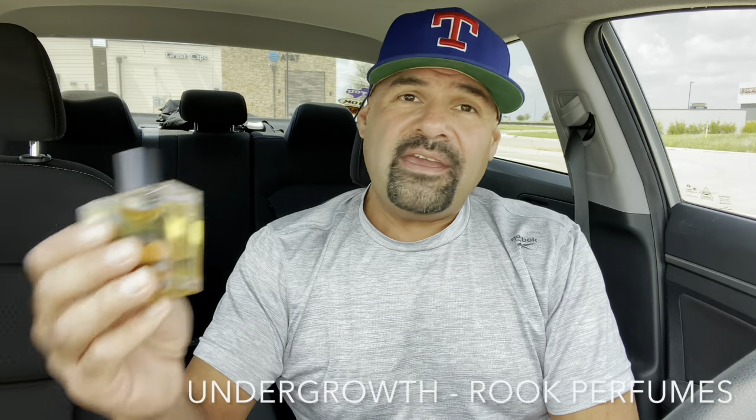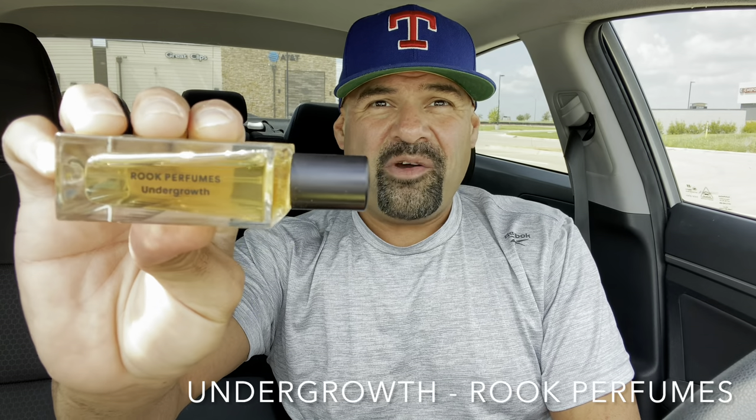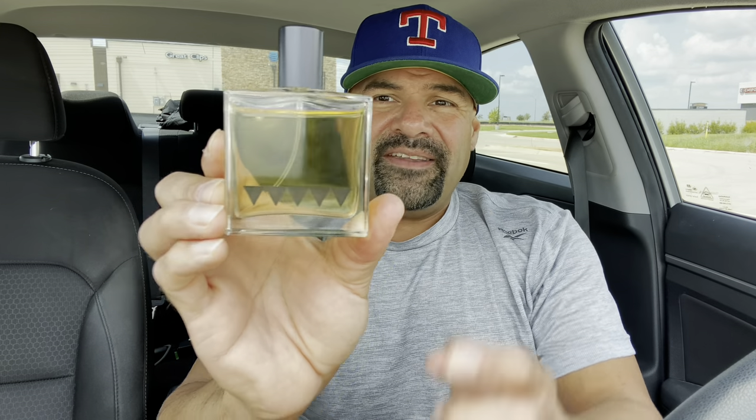I've never heard of this house before. They're called Rook Fragrances or Rook Perfumes. And today we're going to do a first impressions video of their fragrance called Undergrowth. I don't know anything about this fragrance or about the house, just that they're from the UK. And I do know that this is also a 2020 version — the original Undergrowth came out in 2018.